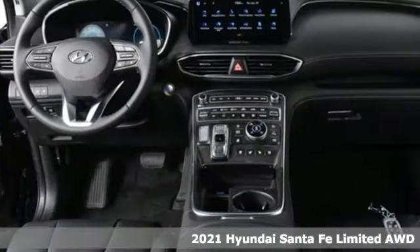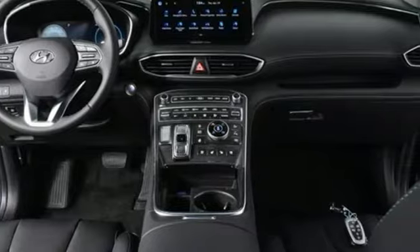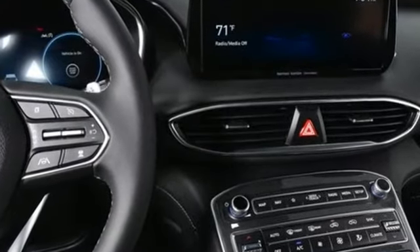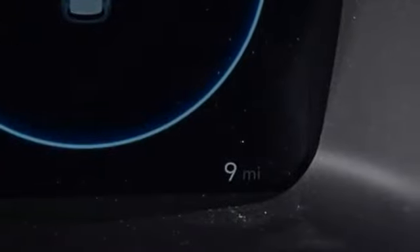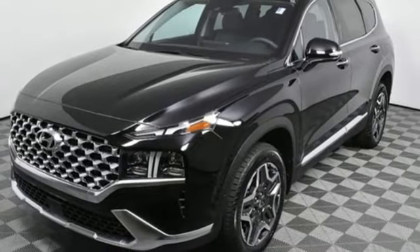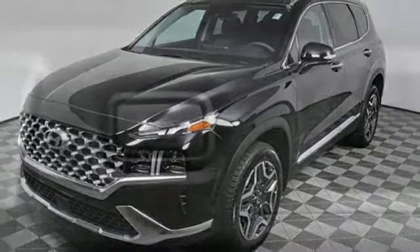It comes nicely equipped with features you'll love. Intercooled turbo inline four-cylinder engine, dual zone climate control, integrated navigation system with voice activation, auto-dimming rear view mirror, heated steering wheel.